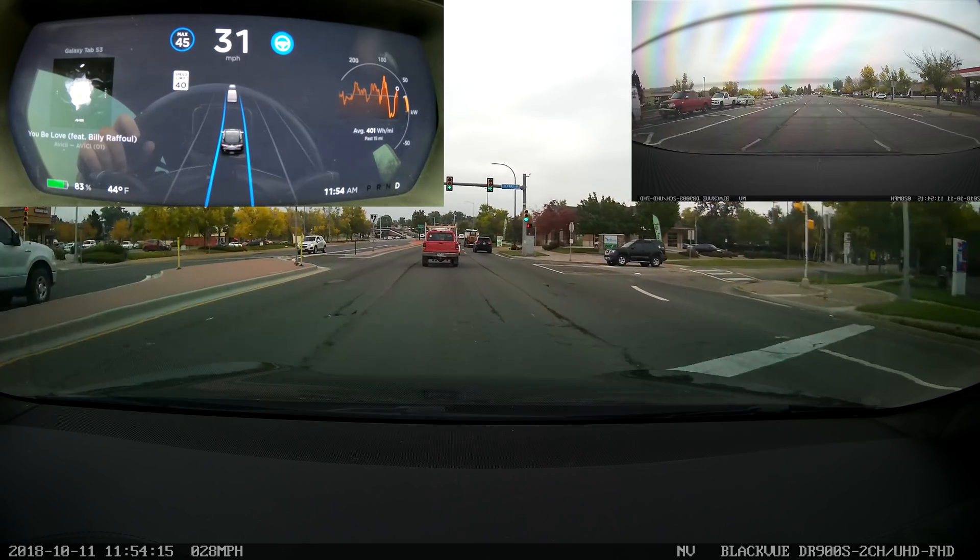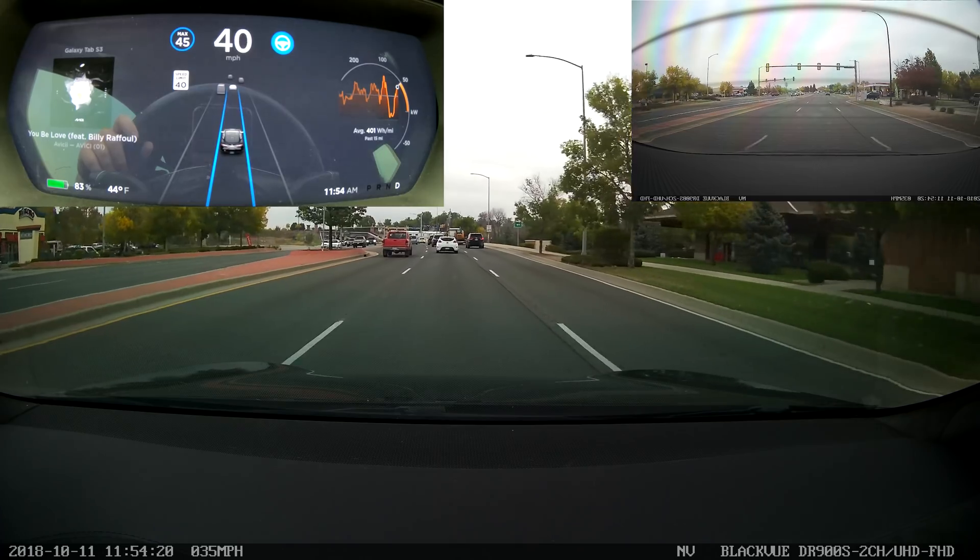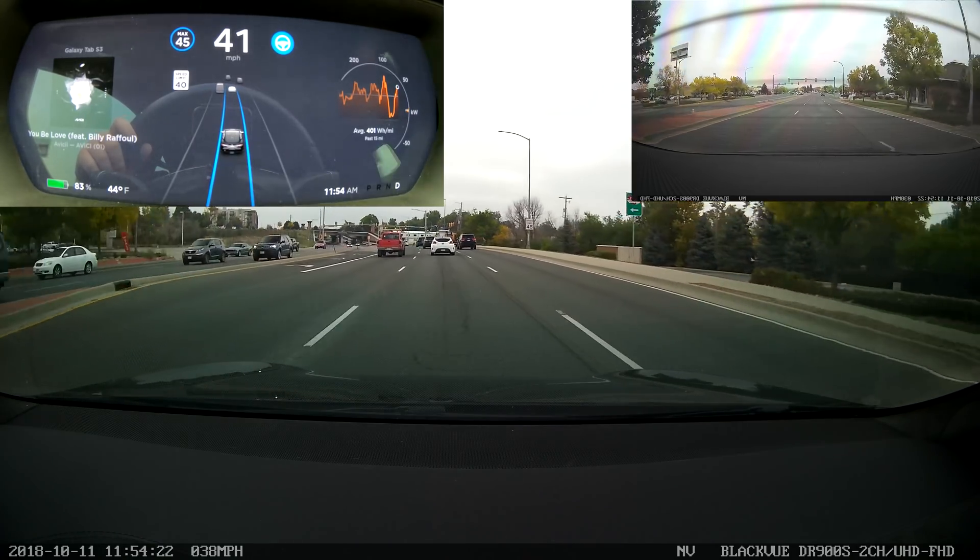This is the sort of behavior that we'll probably expect to see with the navigate-on-drive feature that's going to come in a future update.